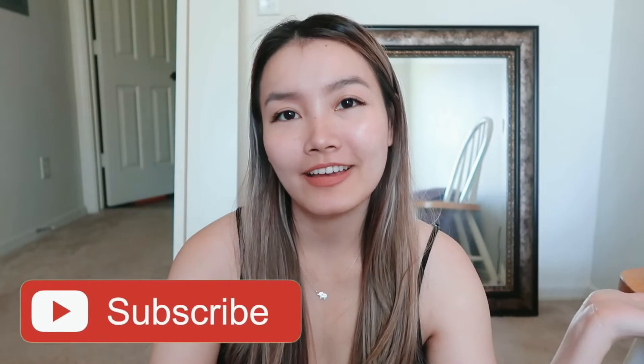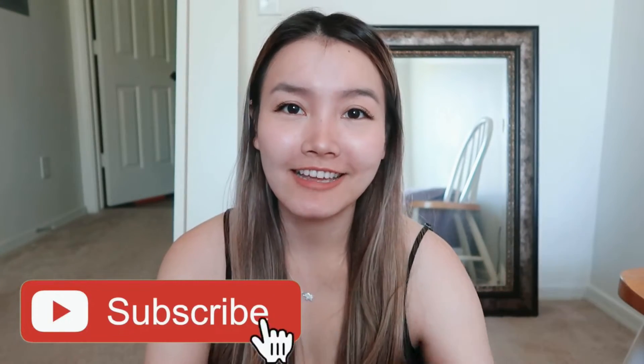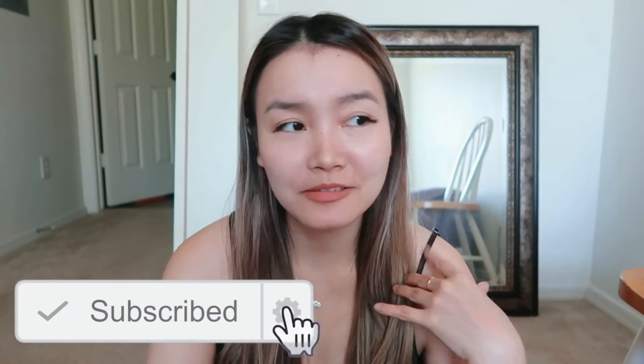Hello everyone, welcome back to my channel. Today I'm going to be decluttering my closet. I don't have any room in my closet so I started using my coat closet and my nightstand as extra closet space. I want it all combined into my actual closet. I know a lot of stuff in my closet I don't actually wear, so it's just time to declutter and let go. I feel so much lighter when I declutter and it's supposed to help you be less stressed out because you have less things cluttering up your space.